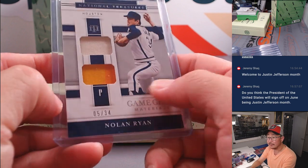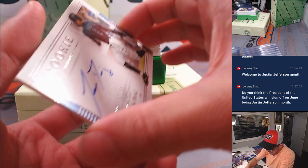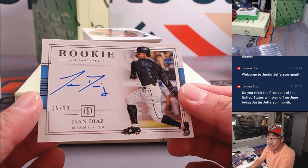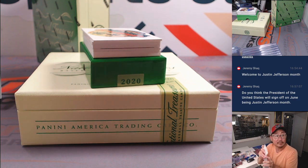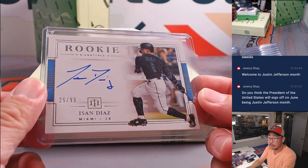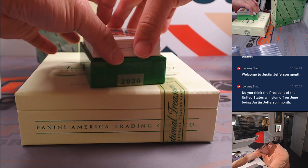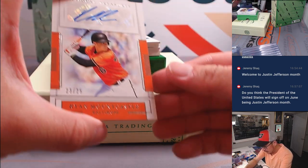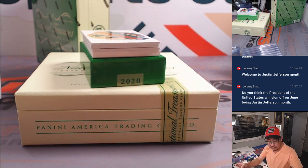We'll go by that digit right there. The autograph is Isan Diaz, 25 out of 99 for the Marlins. It's going to go to Barry. Got Ryan Mountcastle, 23 out of 25, having a solid season for the O's — Brian Kay with the Orioles.